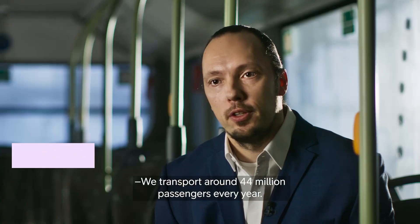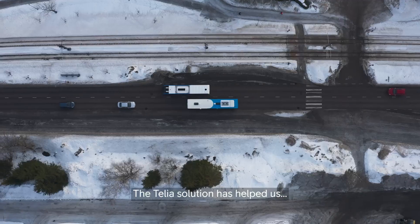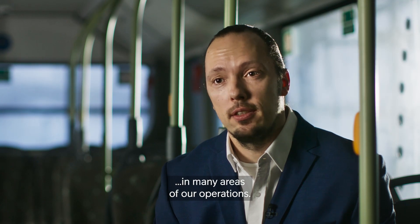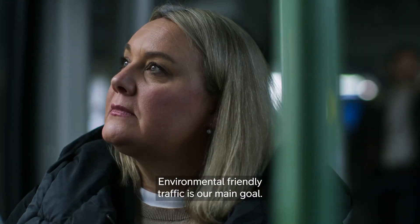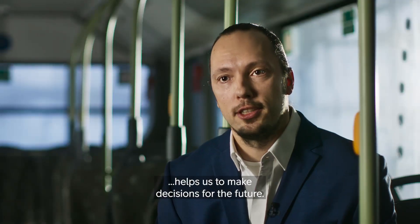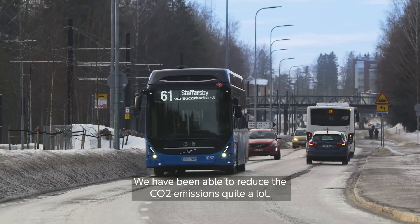We transport around 44 million passengers every year. The Telia solutions have helped us so we have been able to improve quite a lot on many areas in our operations. Environmental friendly traffic is our main goal. All the information that we collect every day helps us to make decisions for the future, and we are able to reduce CO2 emissions quite a lot.